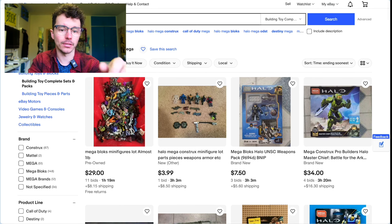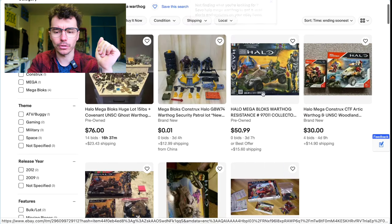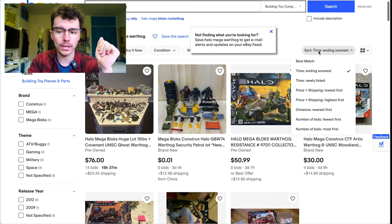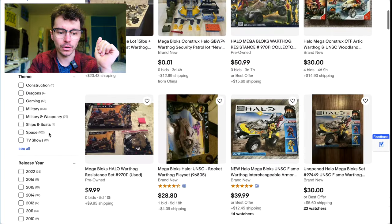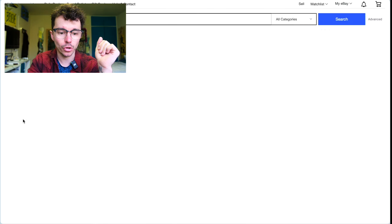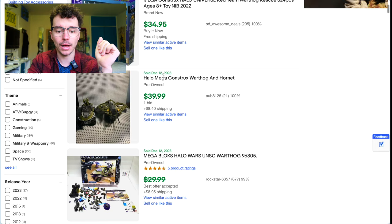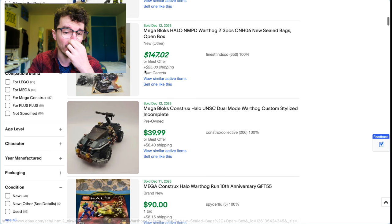What I also like to do: say you search 'Halo Mega Warthog' and you don't know how much you should pay. Go to 'All,' scroll down to 'Sold Items,' and you can see what things have actually sold for and on what dates. It gives you a way more comprehensive idea of what you should be paying.